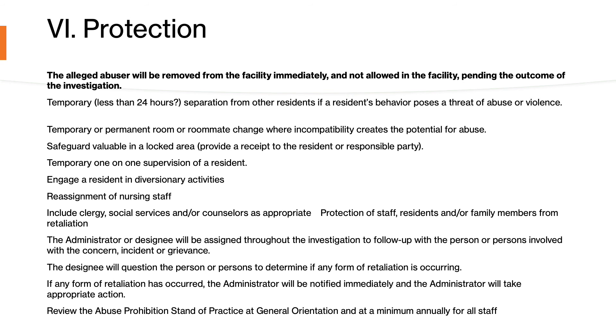Another primary component is protection of the resident. The alleged abuser must be removed from the facility immediately and not allowed back pending the outcome of the investigation. You must make sure the alleged abuser is not allowed access to the resident, because if they return and threaten or speak to the resident about the incident after being asked not to come back, that is considered retaliation — and we do not want that to occur at any time.